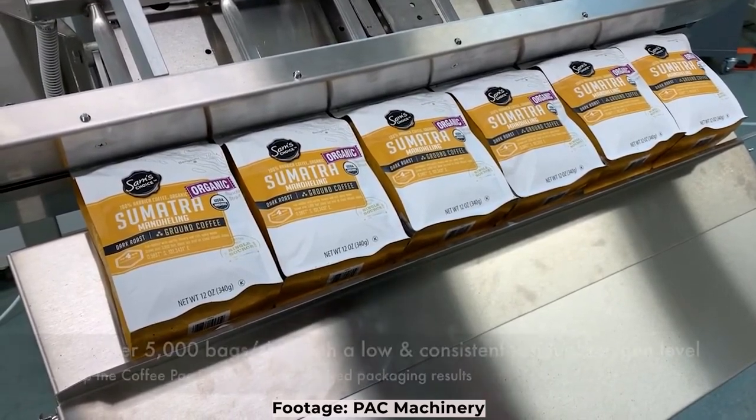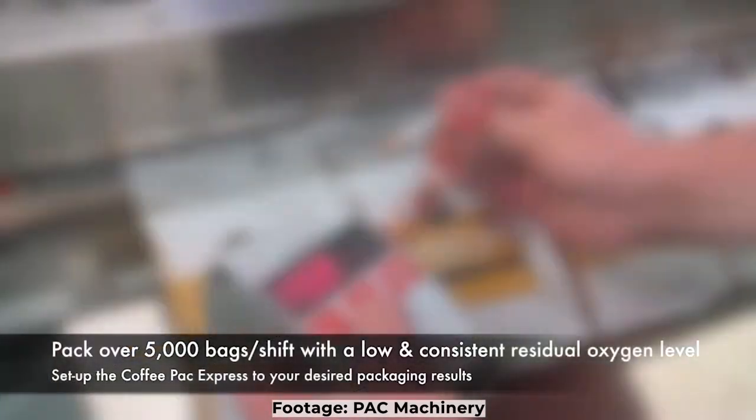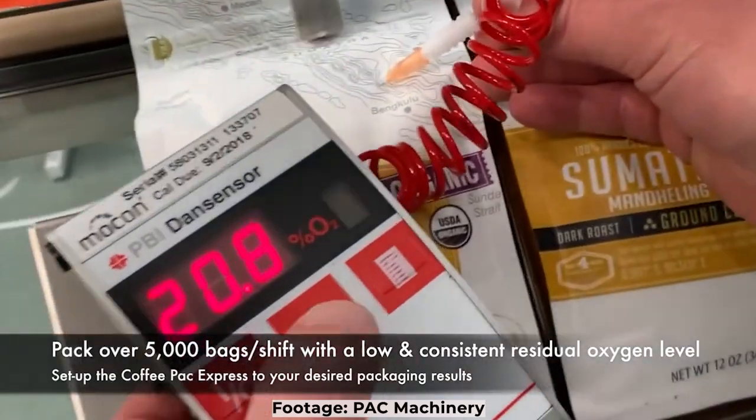Most big name supermarket coffees are nitrogen flushed, or they pull a vacuum — but that's mainly in cans. The principle in both cases is the same: you don't want any oxygen in with the coffee, and then it stays fresh for quite a long time.